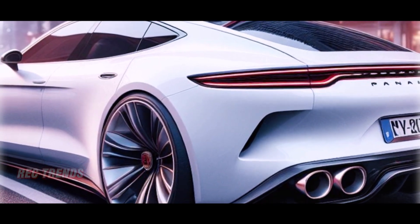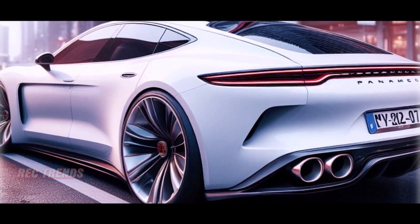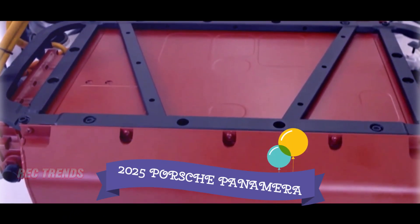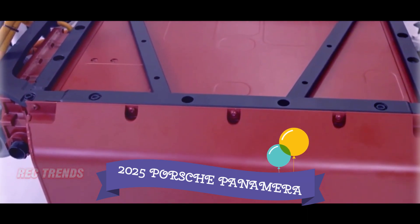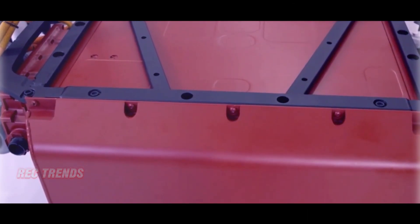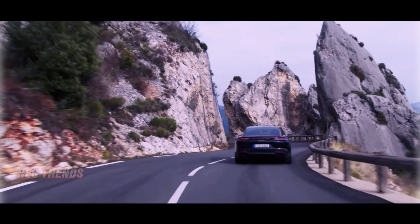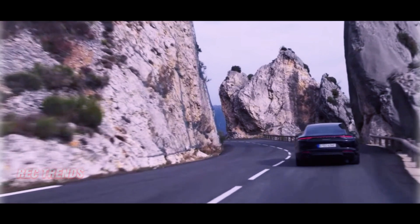The hybrid revolution doesn't stop there. Porsche is not only ensuring compliance with emission standards for combustion engine models but also enhancing the hybrid system. Each Panamera will now sport a more powerful electric motor integrated into the dual-clutch transmission housing, paired with a larger 25.9 kilowatt-hour battery for increased electric driving range.